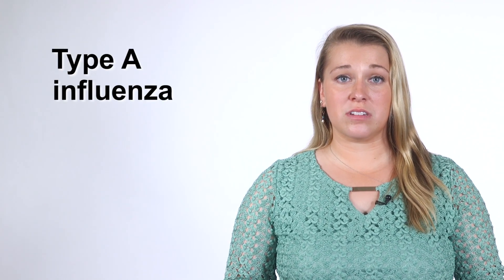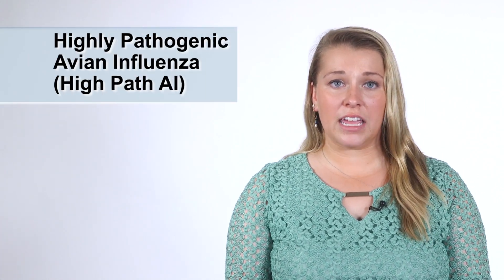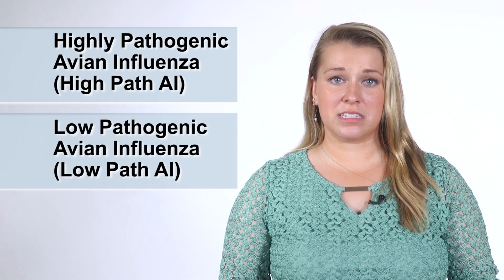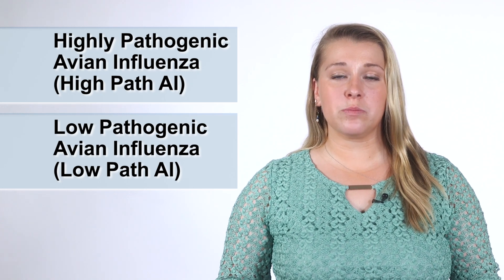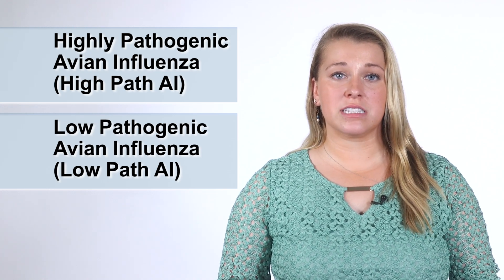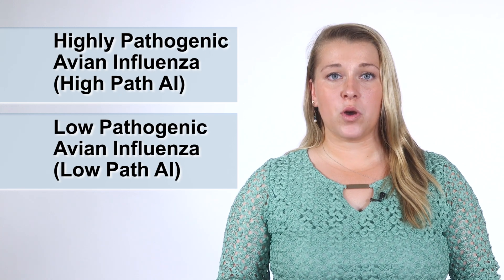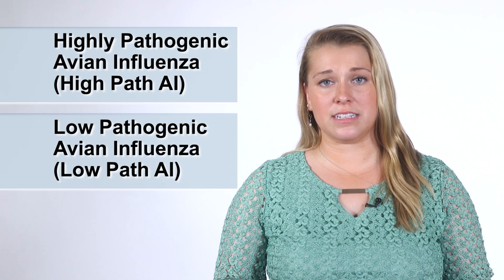Most of these avian viruses do not cause illnesses in people. There are two types of avian influenza: highly pathogenic avian influenza, or high path AI, and low pathogenic avian influenza, or low path AI. Low path AI can cause minimal illness in infected birds. High path AI is usually lethal to poultry. However, even occurrences of low path AI are cause for concern, as some forms may be capable of mutating into the deadly form of the disease.